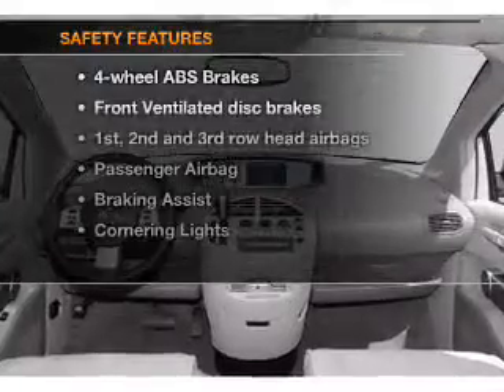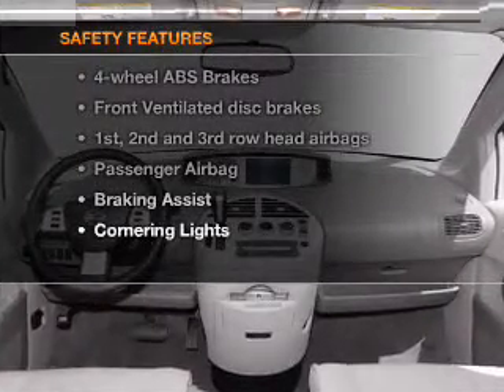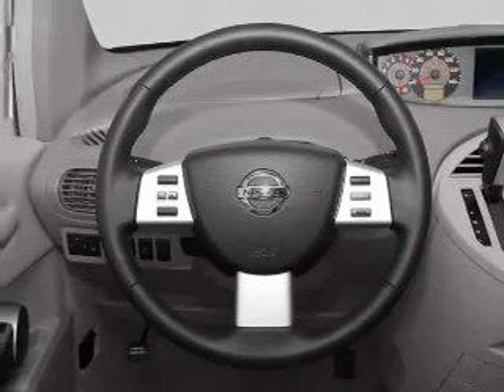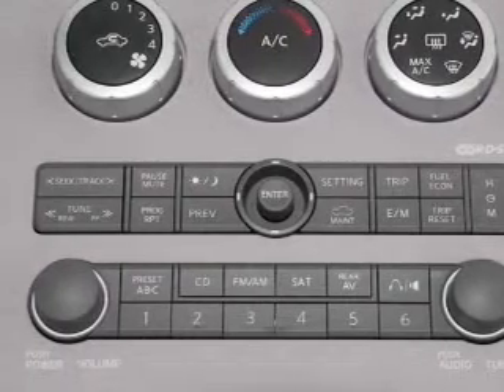If safety is a high priority, rest assured knowing that these top safety components are included: front ventilator brakes, curtain head airbags, passenger airbag, low tire pressure warning, independent suspension.